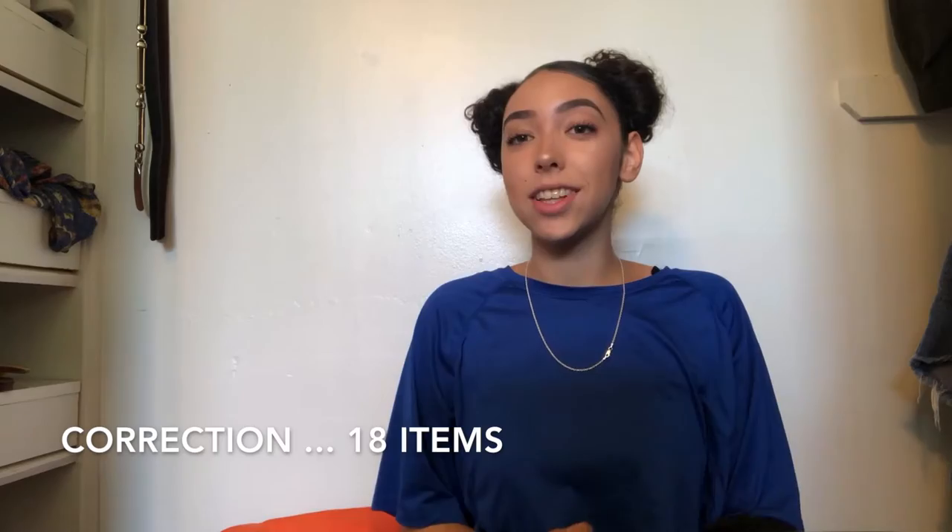That's everything I got from the thrift store — all under $30 again, about nine or ten items. I didn't get any shoes this time but I'm going to try again next week. Also, my get-ready-with-me video showing my hair and makeup for this look is probably going up before this one, so go to my channel and check it out.